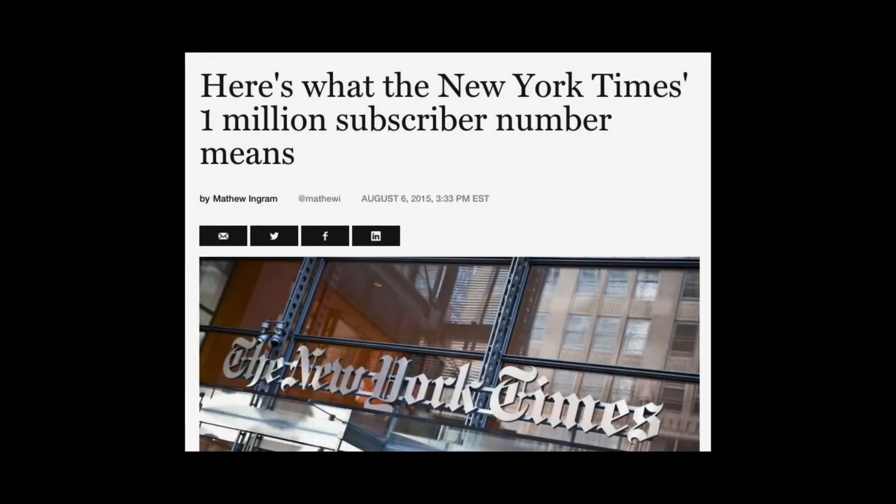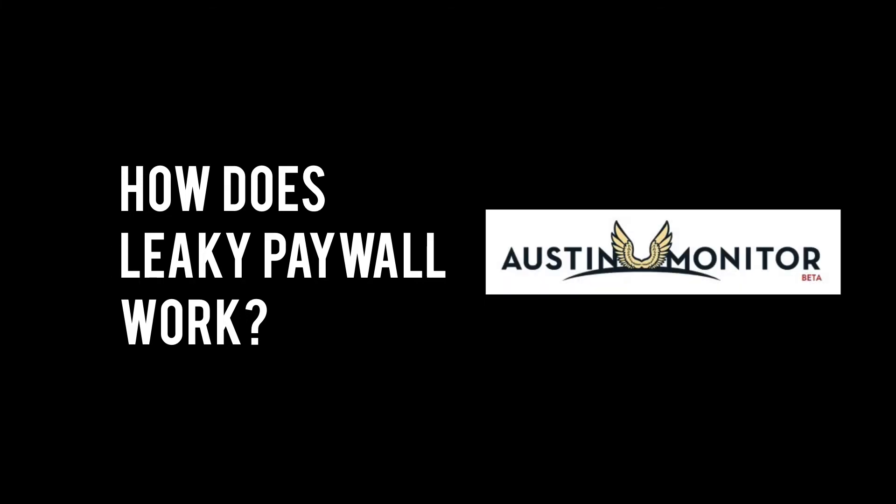The Financial Times pioneered the metered paywall and the New York Times is succeeding with it, and now we are making the metered platform available for your publication. Let's take a look at how Leaky Paywall works in the wild.